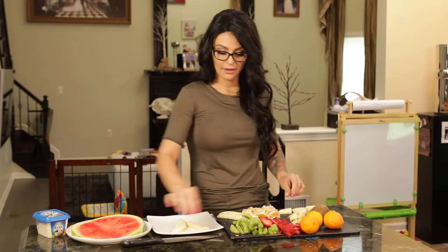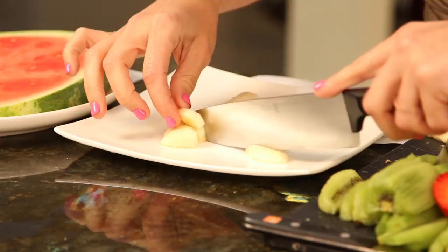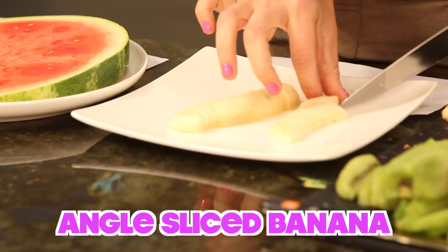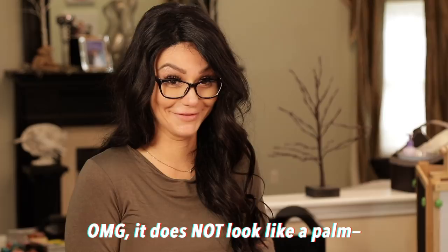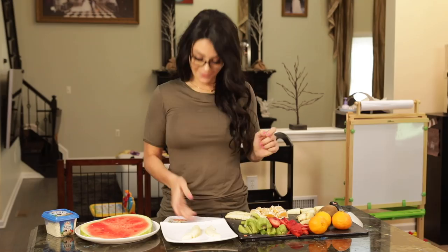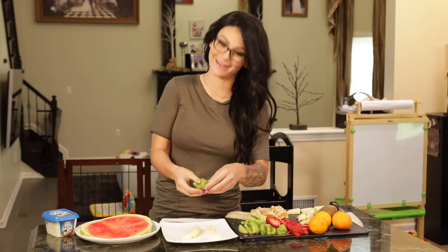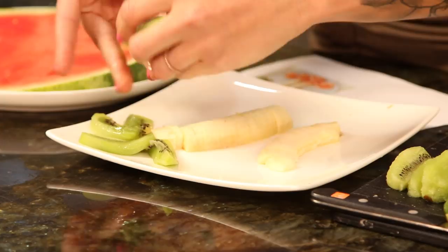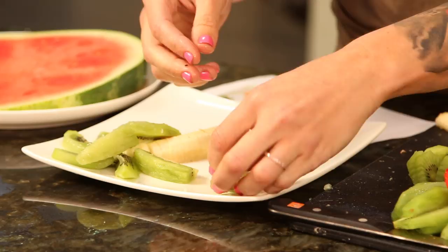Oh my god, I hate when bananas — I'm already failing and already cutting into the other one. That helps if you hold it down and angle it kind of like a palm tree. Oh my god, it does not look like a palm tree at all. So we're gonna take the kiwi and cut it long ways. It still does not look like a palm tree. I'm dying right now.